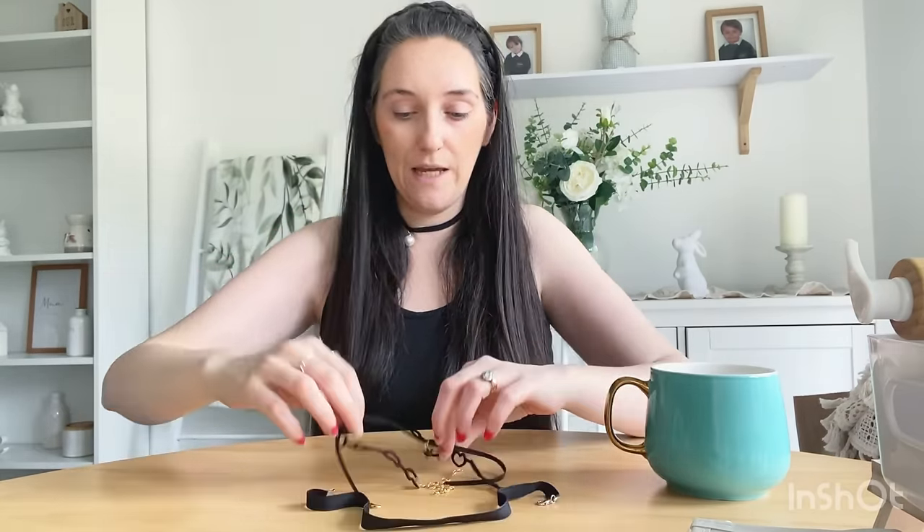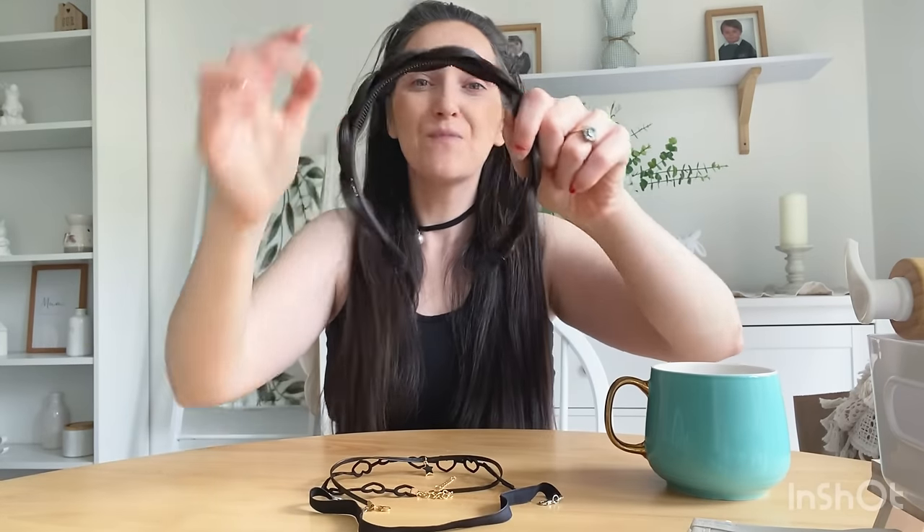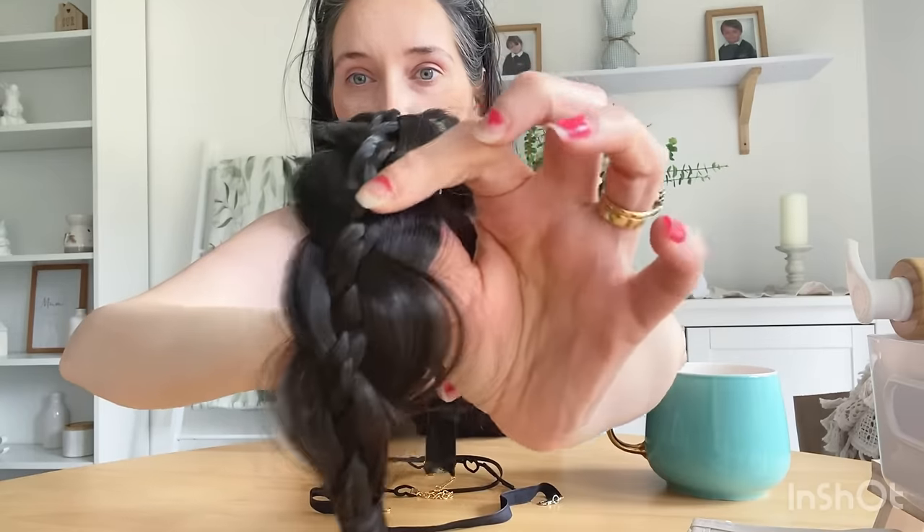Do you guys like the plait on the top of my hair? It's actually a hairband from Temu — you might remember it from my last haul. How realistic does it look? I had this on the other day and so many people were commenting on how pretty my hair was, and they literally could not believe it was a headband. It would be so lovely for bridesmaids or even a bride — it looks so beautiful and you genuinely cannot tell it's not real hair.